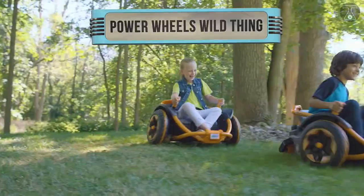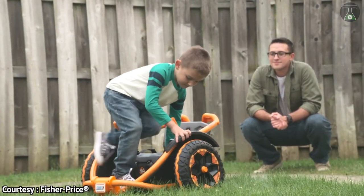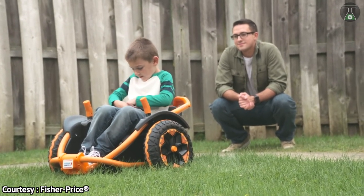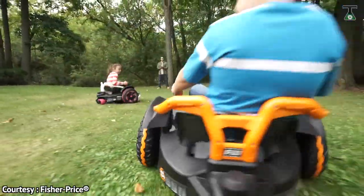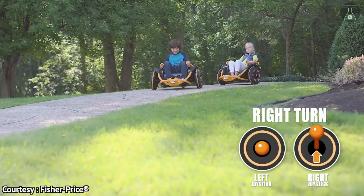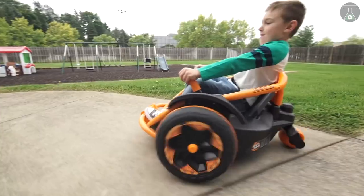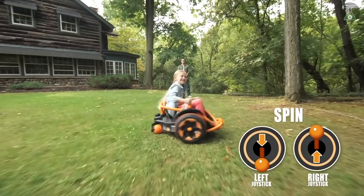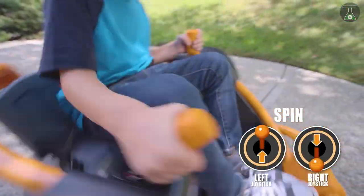Power Wheels Wild Thing. This feature is from the famous toy brand Fisher Price. This three-wheeled vehicle was not made for adults. Not only is this car electric, but it is also entertaining and impressive. The Power Wheels Wild Thing uses two levers to control it, located on the sides of the vehicle. The car can rotate on the spot as well as move forward and backward. The Power Wheels Wild Thing can reach up to 8 kilometers per hour, with parental controls able to knock that down to 3 or 4.